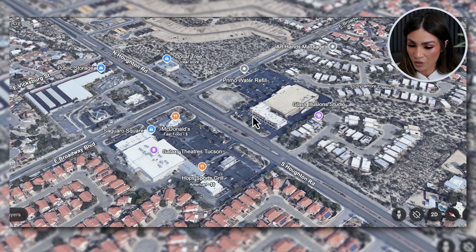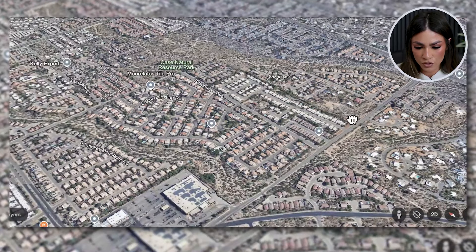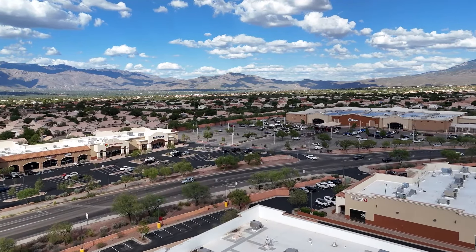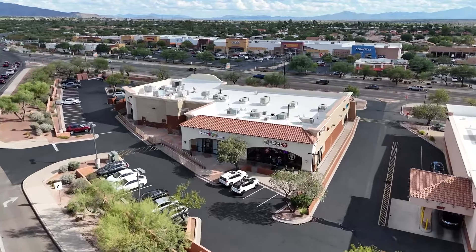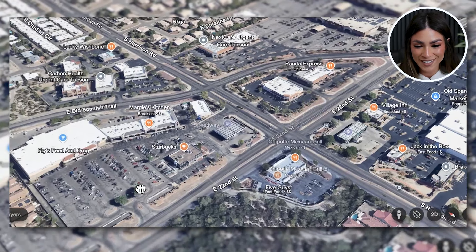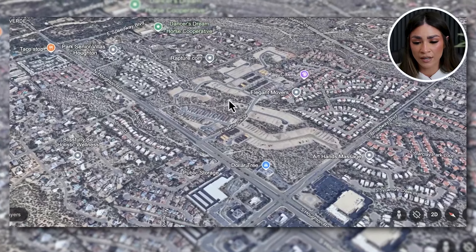Going a little bit further out, heading down Houghton and turning onto 22nd, there's a Target, Peter Piper Pizza, Panda Express — that's about a five minute drive from the neighborhood. You also have a Ross, Ulta Beauty, Chipotle, Five Guys, and Fry's Food and Drug — so even more amenities within five minutes. If you're going anywhere near downtown, you're about 20 minutes going down Broadway or 22nd, so it's a pretty convenient area.